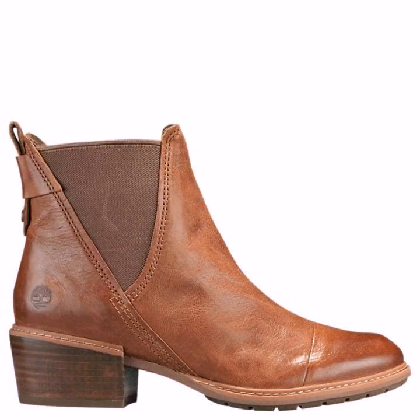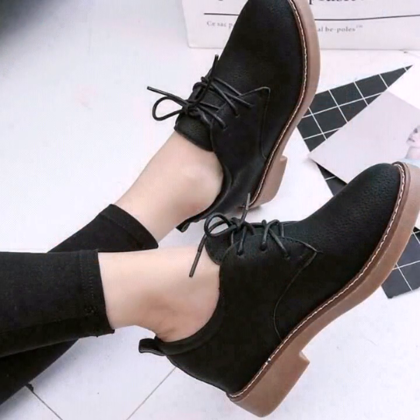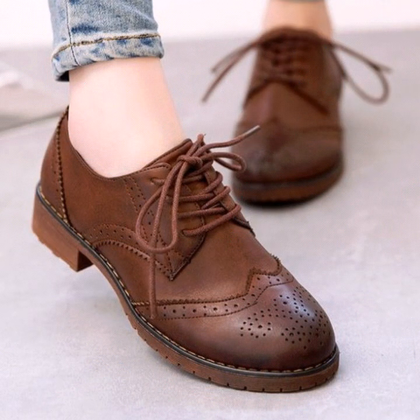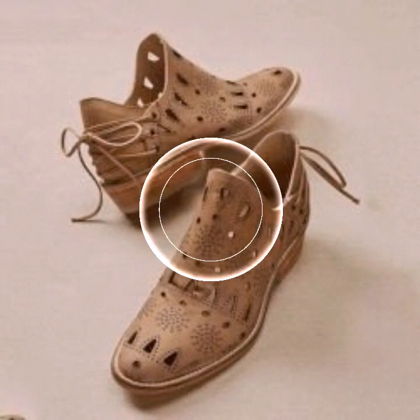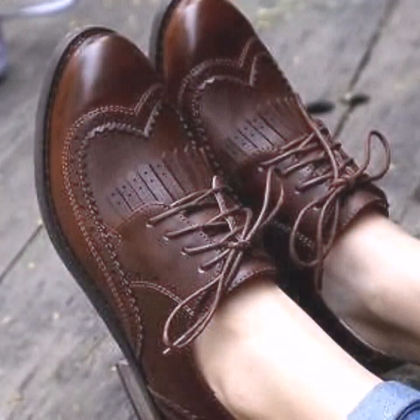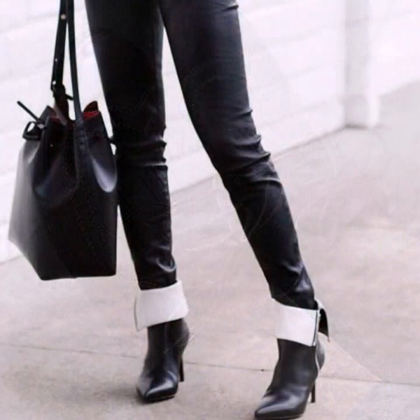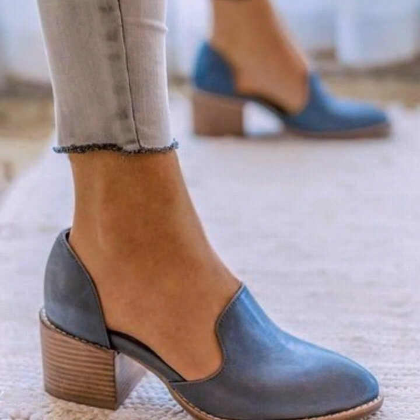This video is for office wear boots for women, and I hope it is going to be helpful for you if you are a working lady or businesswoman. You will get many ideas on different types of boot designs, which type of boots will suit you, and after watching this video you will be able to decide which type of boots you should buy for office wear.